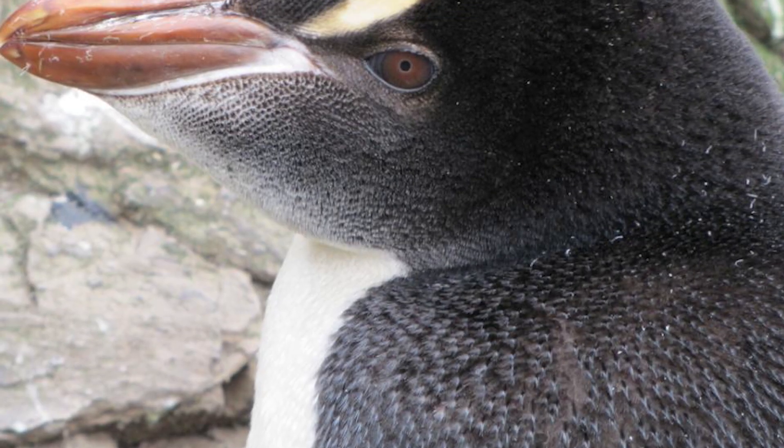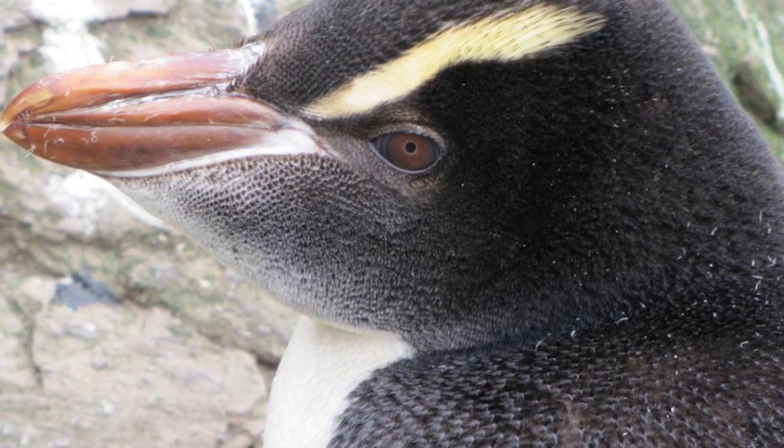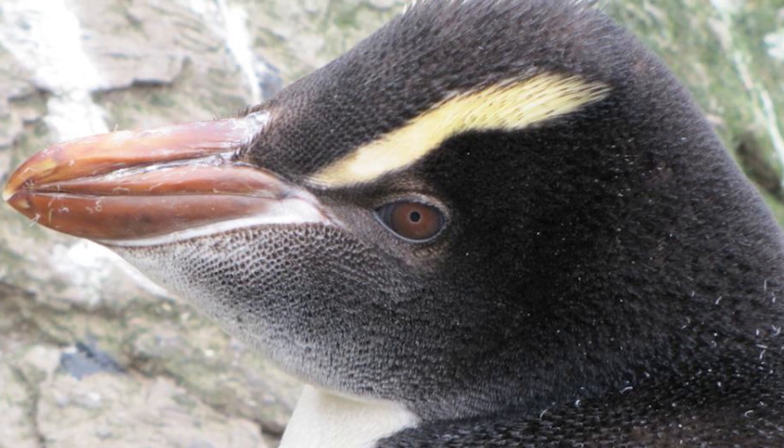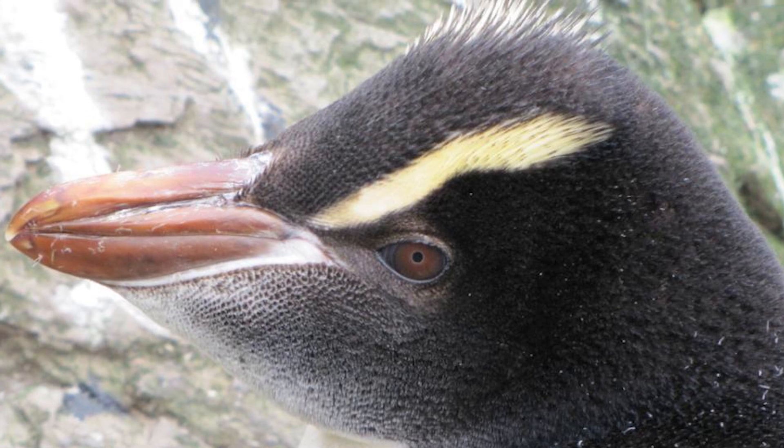Erect Crested Penguins are medium to large crested penguins, coming in at lengths of 65cm and weights of 4kg, and have prominent black backs, faces and throats, being sharply separated from their white underparts.